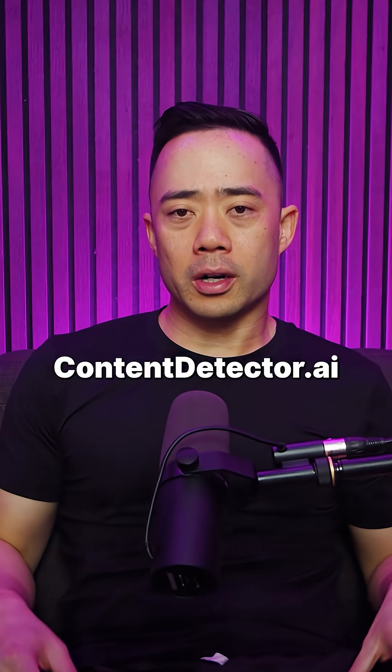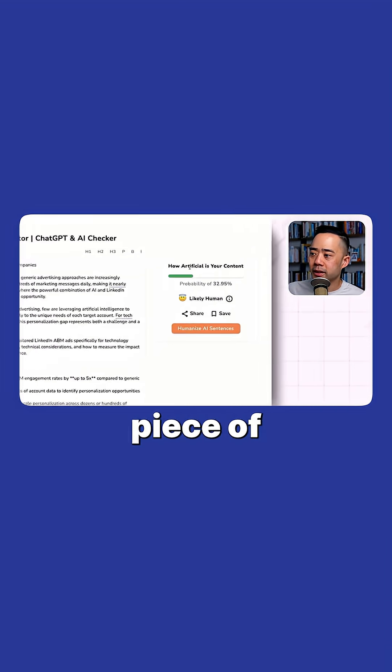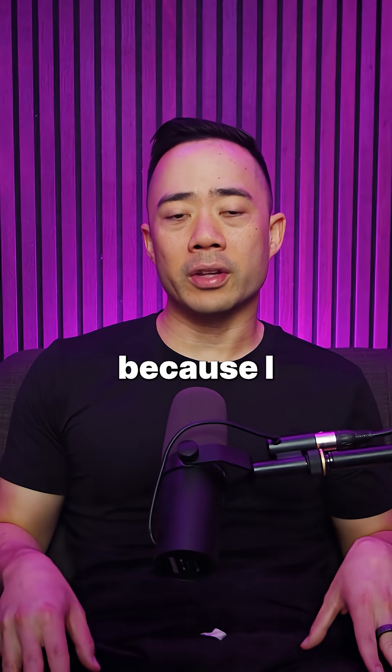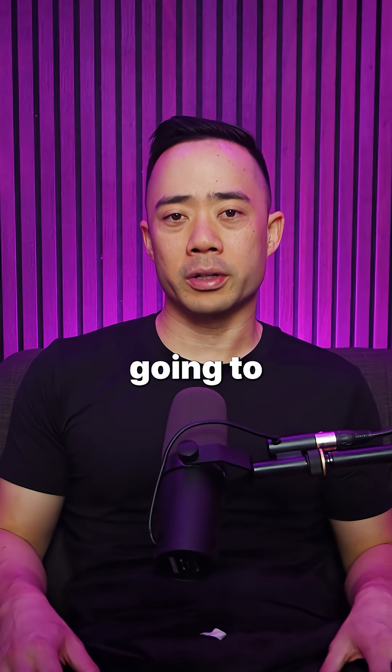Step four: use contentdetector.ai to make sure that your content looks good and it's not just an AI-generated piece of content. You're going to have to have a human in the loop, because AI-assisted content is the way to win. If you're doing purely AI content, you are not going to rank well.